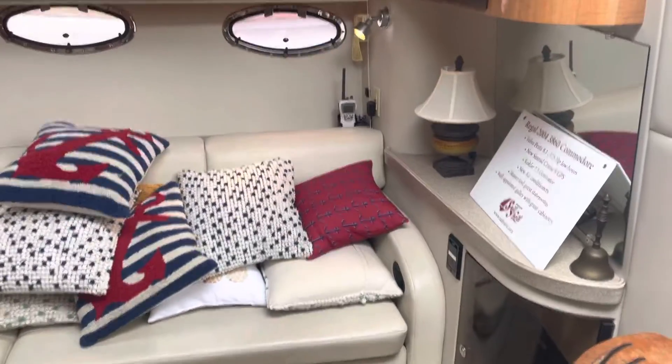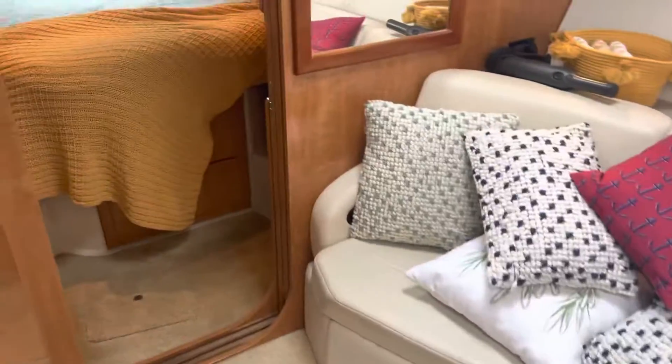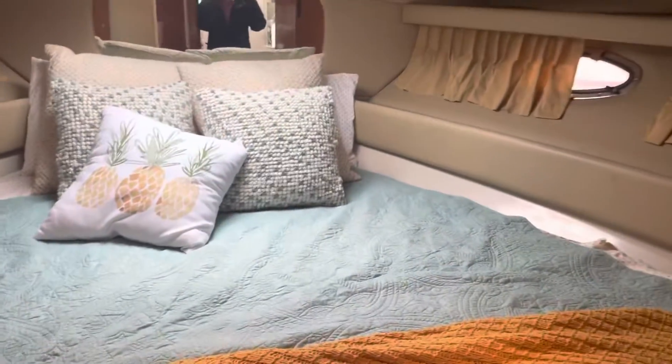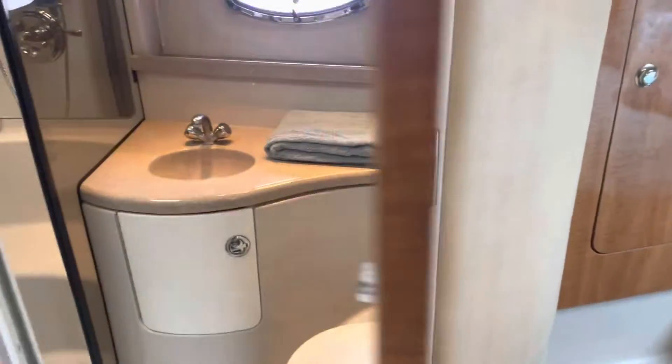There are pillows piled up — these go on the outside table. It converts into a bed. Forward stateroom with a queen-size berth, TV in here. This boat has central heat, central air, and a generator. There's the head — full head.